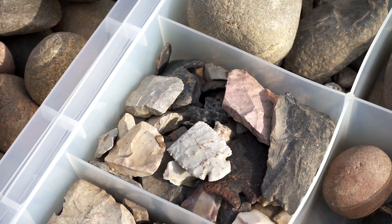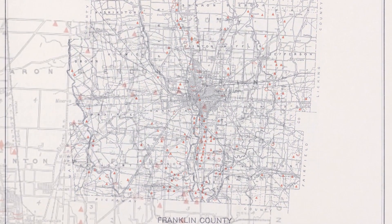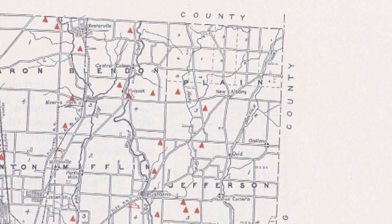Ohio has a rich history of Native American culture. In fact, in 1916 when the Mills Atlas was published, which showed all the places where the Native Americans lived, there were over 3,500 mounds, including two here in Plain Township.